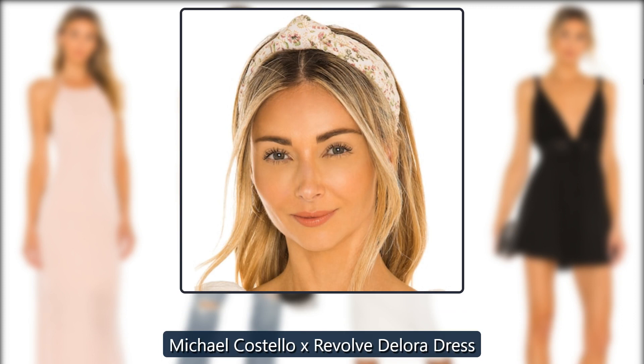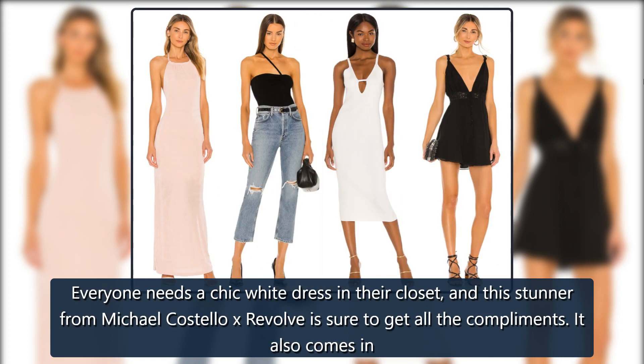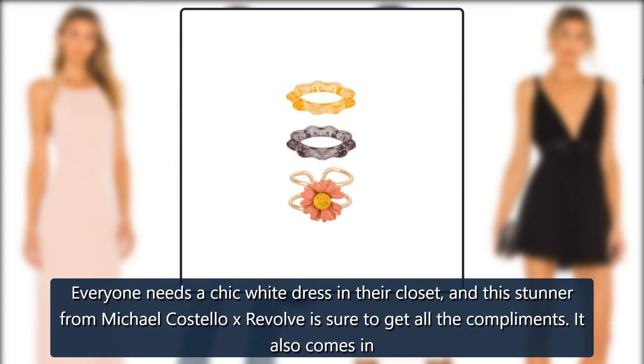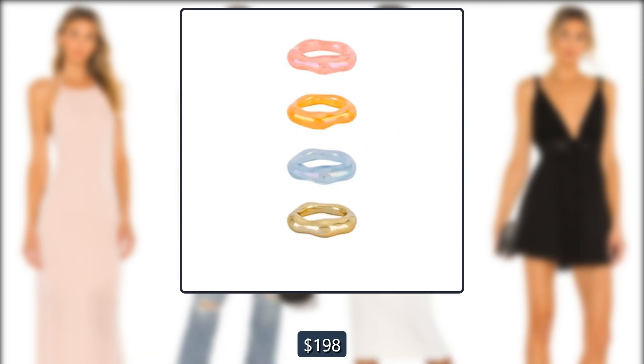Revolve Michael Costello X Revolve Delora Dress. Everyone needs a chic white dress in their closet, and this stunner from Michael Costello X Revolve is sure to get all the compliments. It also comes in black, but you can get the white dress for over $100 off — originally $198, now $88.